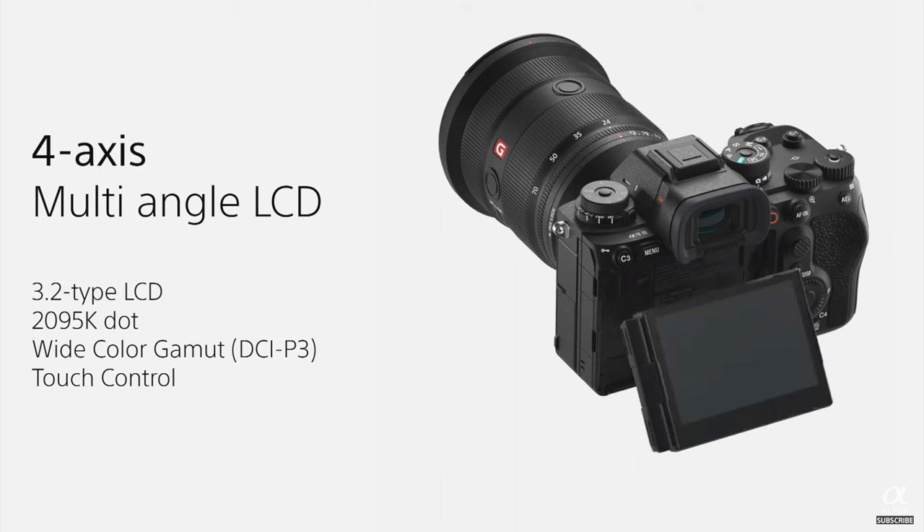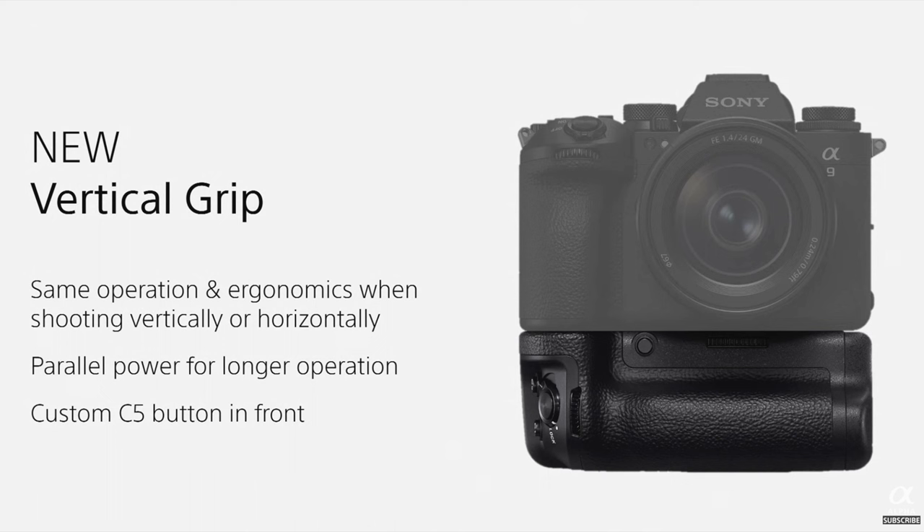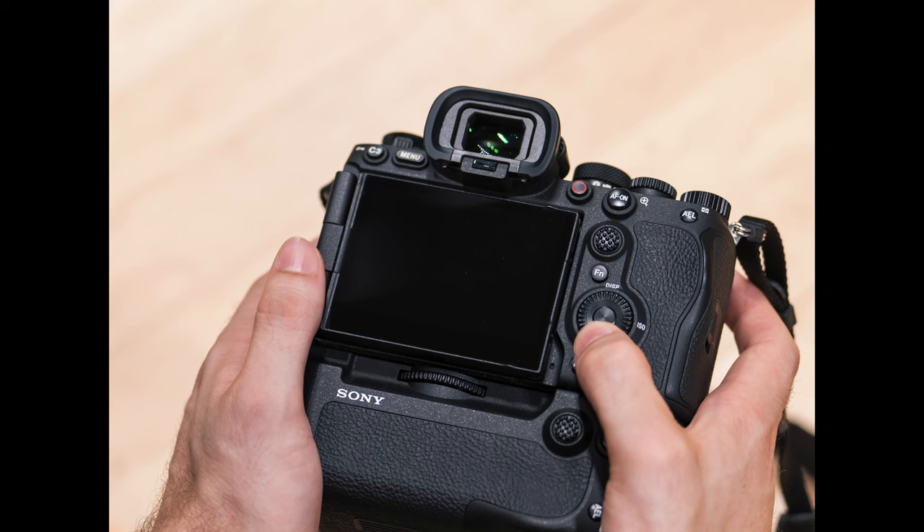There's a four-axis multi-angle LCD screen on the back that's touch sensitive. You can use the 1.4x and 2.0x converters with this camera. They've also made a vertical grip that will mimic everything on the horizontal grip — the C5 button, the shutter release button — everything feels just like it would holding the camera in the horizontal position.